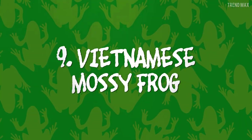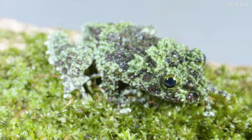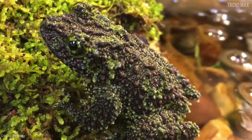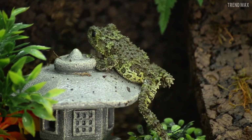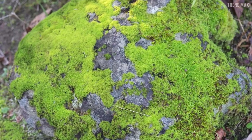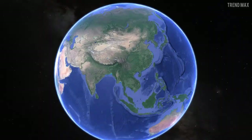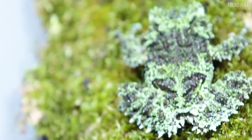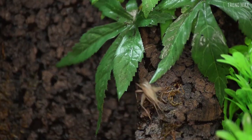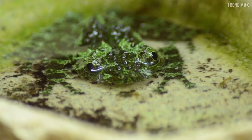Number 9: Vietnamese Mossy Frog. Let me introduce you to the Vietnamese Mossy Frog. Don't worry if you can't see it — this little body is a camouflage master. Its green and brown skin, which is also spotted and granular, resembles the moss that grows in its habitats, such as rainforests and subtropical forests in Northern Vietnam. Its singular appearance helps it hide from predators and easily feed on crickets, grasshoppers, or cockroaches.